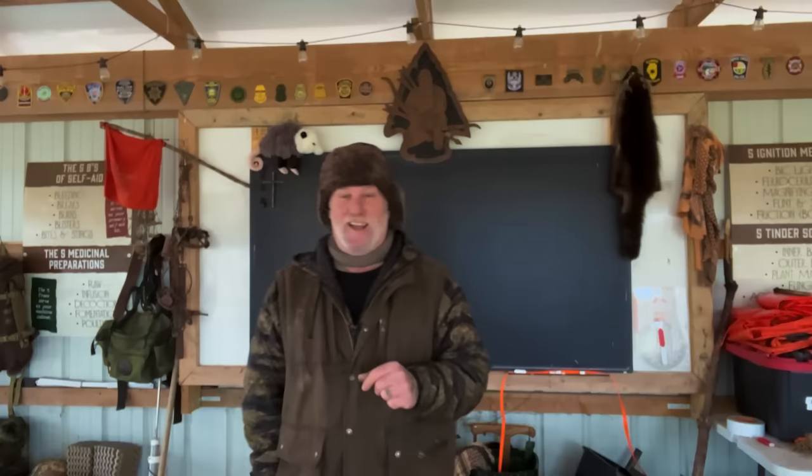Good morning, guys. I'm Dave Canterbury with Self-Reliance Outfitters and the Pathfinder School, back down here at the Pathfinder Outdoor Classroom with another video today.